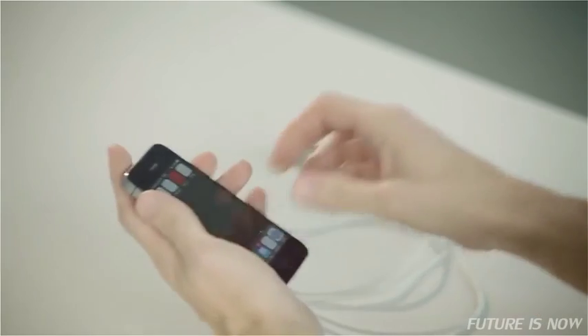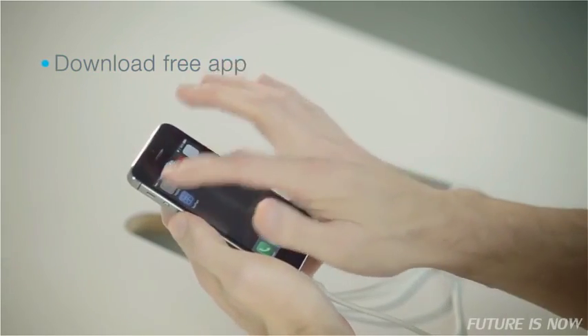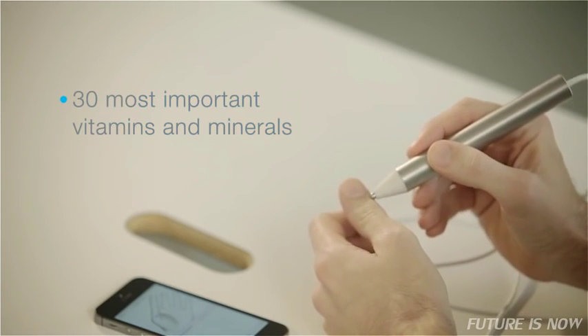Now I'm going to show you how VitaStick works. Just connect it to your smartphone, launch the application, and start measuring. Measure by touching the acupuncture points shown on the screen. Do it vitamin by vitamin, mineral by mineral. Eliminate your worries one by one.